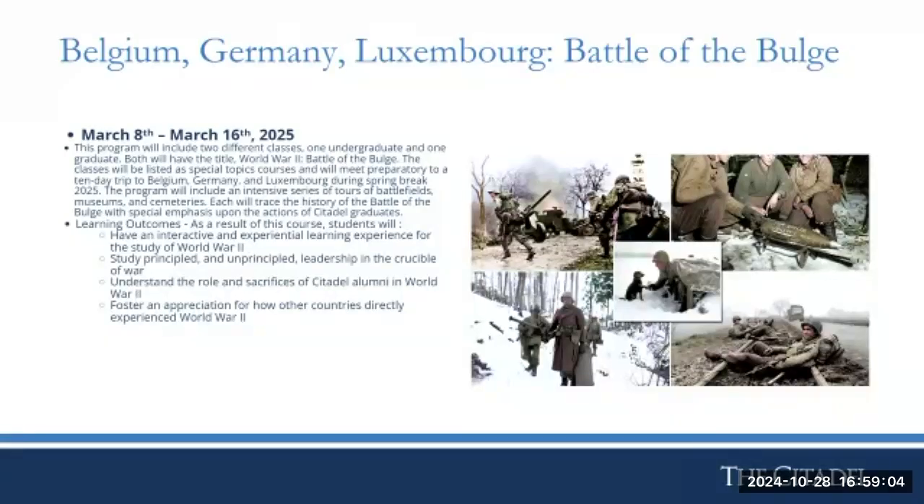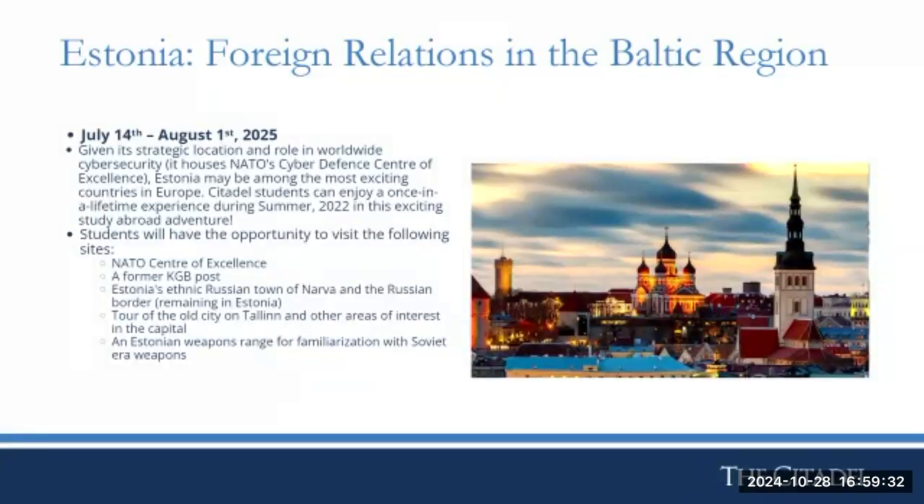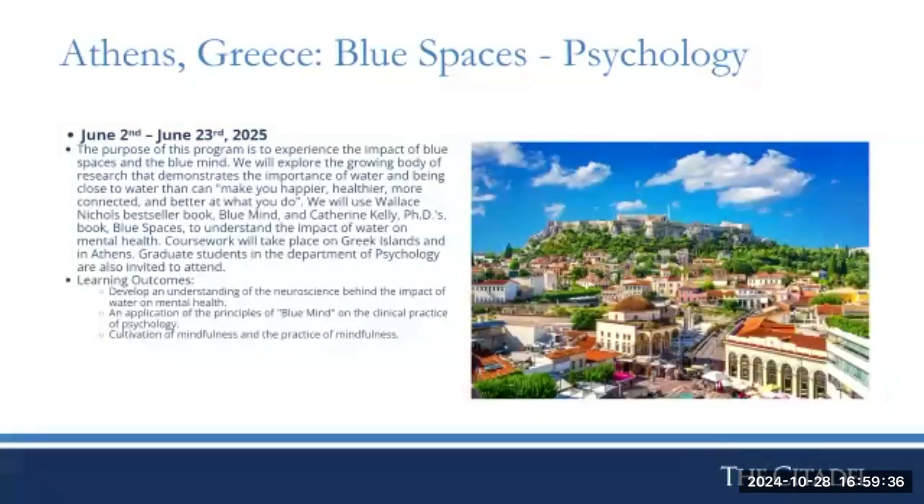The Estonia summer program runs July 14th through August 1st and is geared toward cybersecurity-interested students — run by Dr. Terry Mays. Athens, Greece is another program called 'Blue Spaces,' which explores the psychology of how being around water impacts your psychological health. It runs June 2nd to June 23rd and is run by Dr. Chip Taylor — one of my personal favorites.